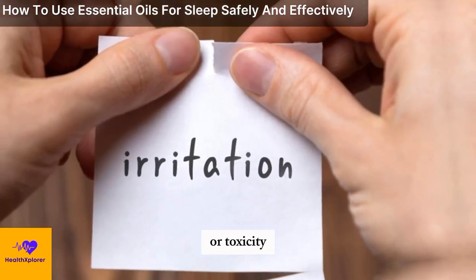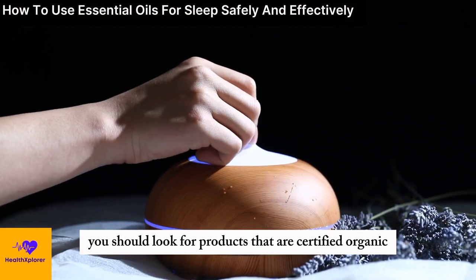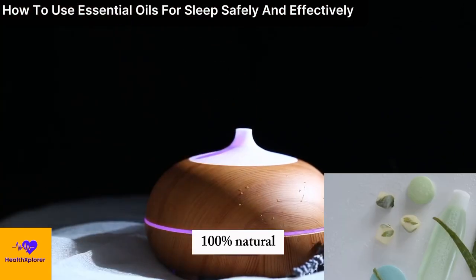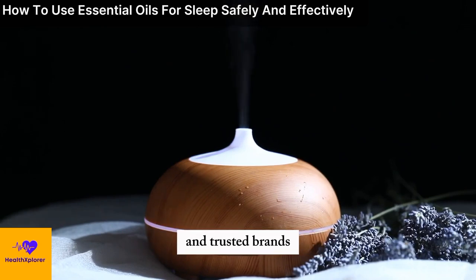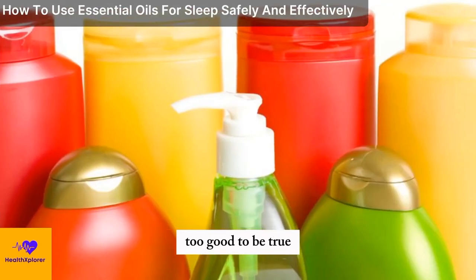irritations, or toxicity. To ensure you get high quality and pure essential oils, you should look for products that are certified organic, 100% natural, and third-party tested, and that have clear labels, ingredients, and instructions. You should also buy from reputable and trusted brands, and avoid products that are too cheap, too good to be true, or have vague or misleading claims.